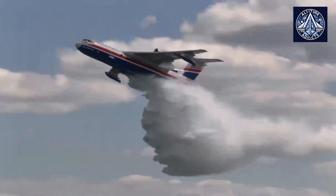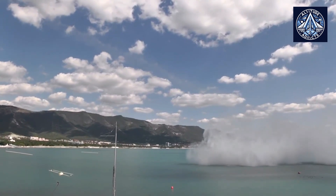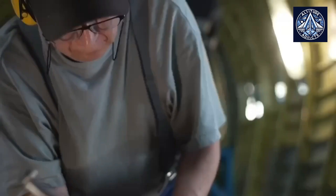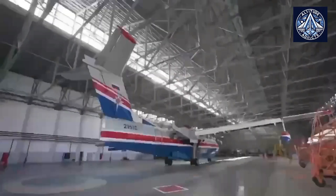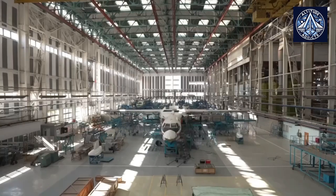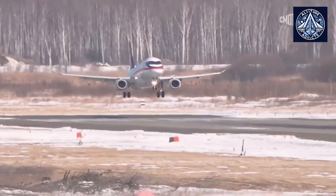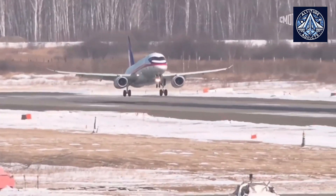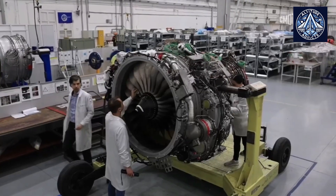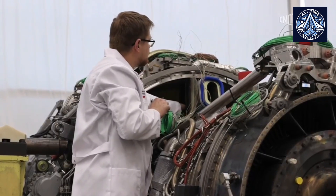Throughout its history, the Be-200 has depended on Ukrainian D-436TP turbofan engines. Nevertheless, Russia has been compelled to expedite its pursuit of technological independence and import substitution as a result of supply chain risks, sanctions, and geopolitical tensions. The domestically developed PD-8 engine by United Engine Corporation, a subsidiary of Rostec, is the solution — representing a substantial technical advancement for Russian aviation, particularly for aircraft such as the Be-200.